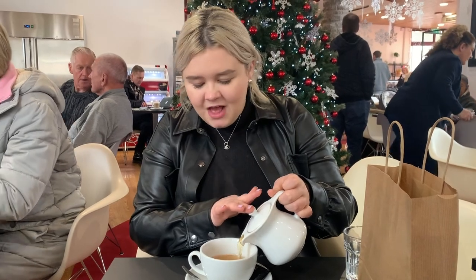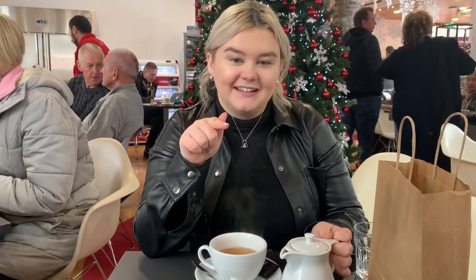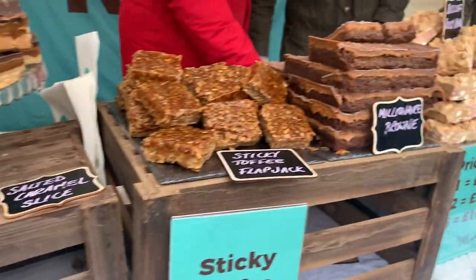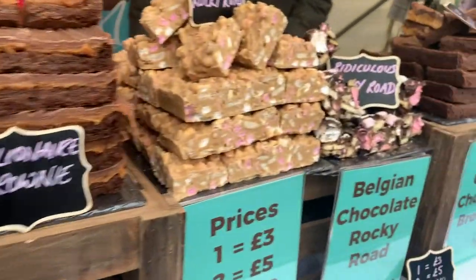We're just having a quick pit stop before we hit the farmer's market, the craft fair, and find the ice cream, right, because we've got to find that. Just behind me now, we are at Castle Court Shopping Center. We're going to check out the huge craft fair. Let's go.